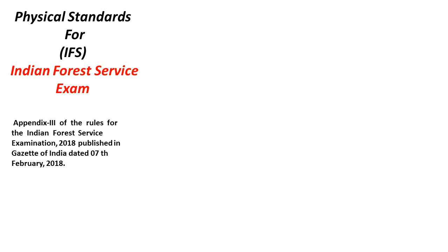Appendix 3 of the Rules of Indian Forest Service Examination 2018, published on 7th February 2018, talks about the physical standards. When you see the Indian Forest Service Exam notification — the prelims notification — there is no detail given for the physical standard. But it is mentioned there that you have to see Appendix 3. Once you type this in Google you will get that document.